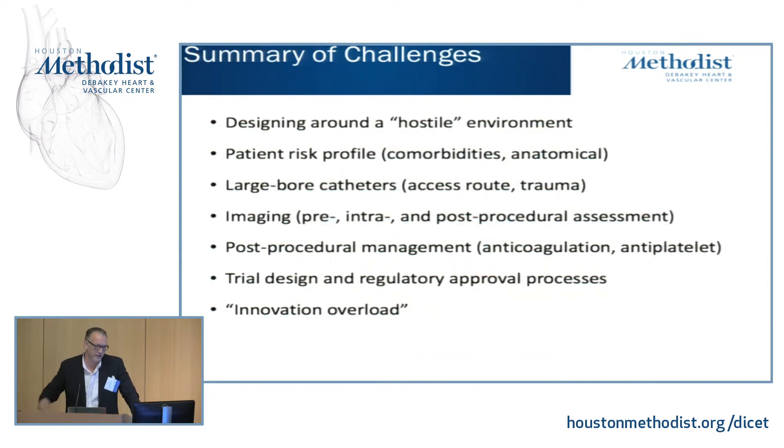In closing, it's an exciting but challenging time to work in the mitral valve space. We're dealing primarily with really sick people and still using large-bore catheters, which come with their own limitations. Imaging is coming along but isn't there yet for guiding procedures the way an open procedure can be guided. We're getting a little bit of innovation overload, but things are exciting and have a lot of potential. Thank you.